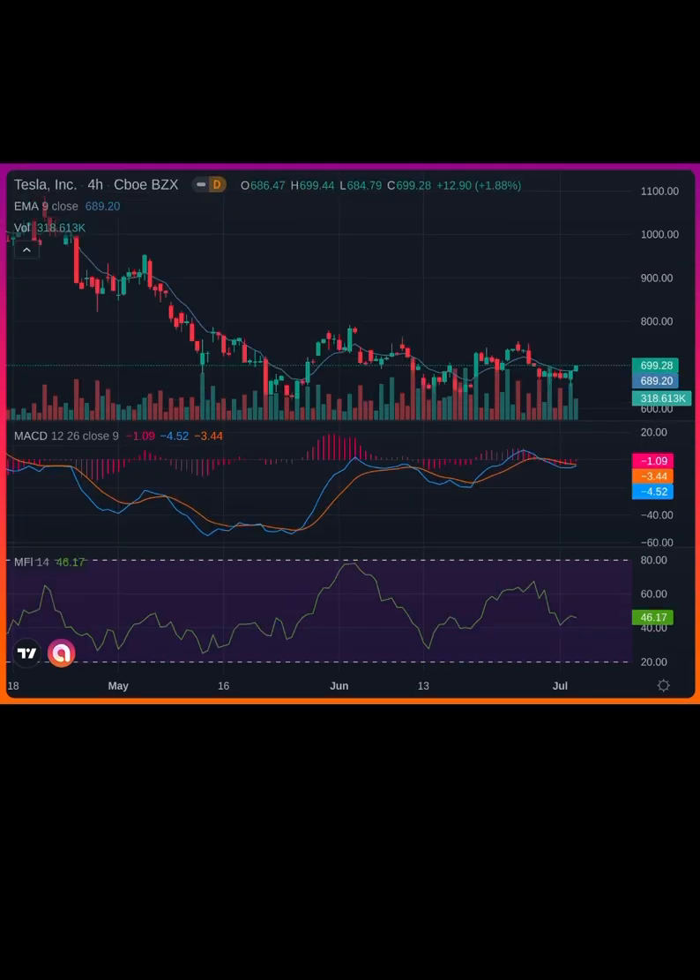Tesla definitely had a monster day. This thing moves with crazy volatility and I am playing puts on this one. I think we go lower by the end of the week.